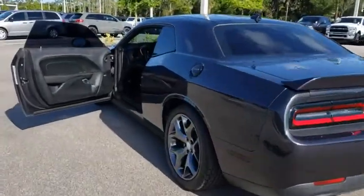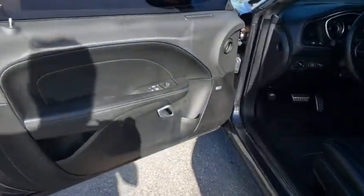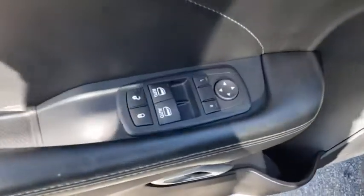Aluminum wheels, auto-dimming rear-view mirror, cruise control, rear defrost, climate control, universal garage door opener, power door locks.